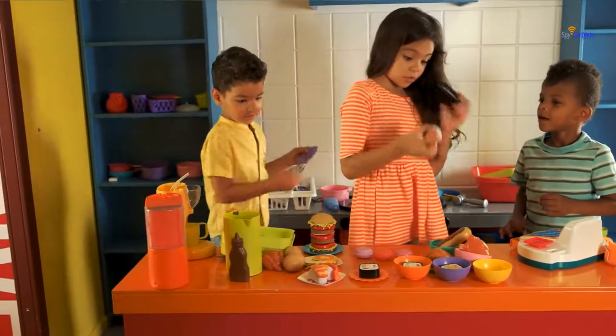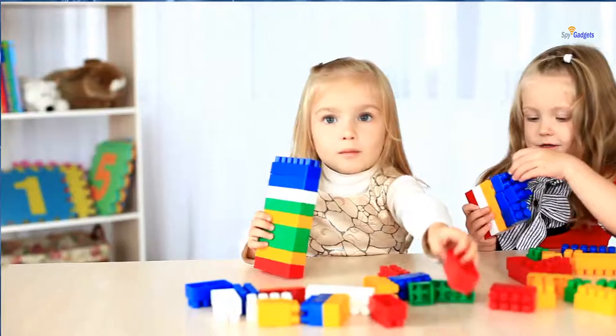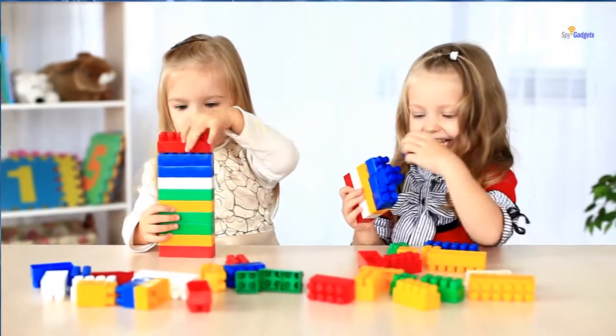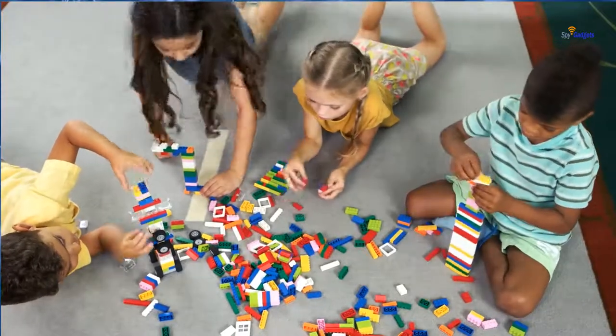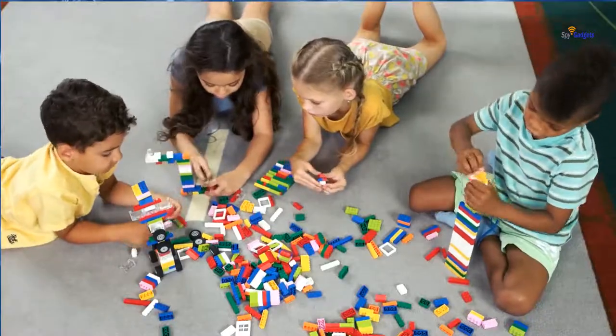These days kids' spy gear toys can be really quite high tech and very educational too. From voice changers to camera drones, being a spy nowadays is certainly a lot different to how I remember it as a kid. In this guide we've put together a list of amazing spy gadgets for kids, selecting a wide range of toys that are at times really educational and sometimes just plain fun.